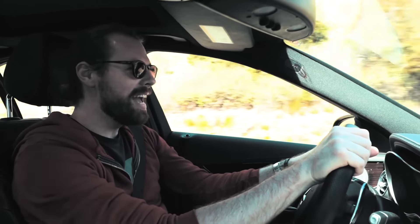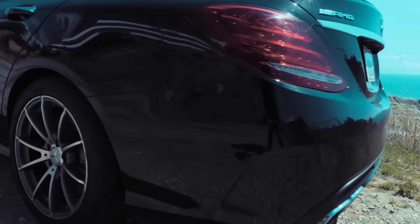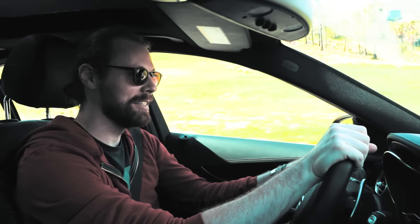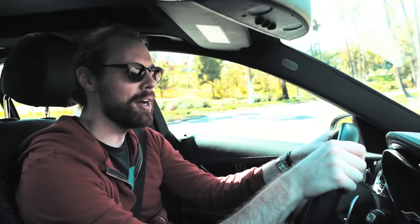All right, back on the road. Today we are driving a 2017 Mercedes C63 AMG. It is a bi-turbo V8, right around 503 horsepower and about 510, 515 pound-feet of torque. This car is pretty ridiculous.